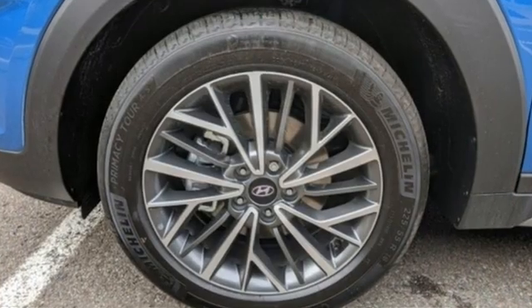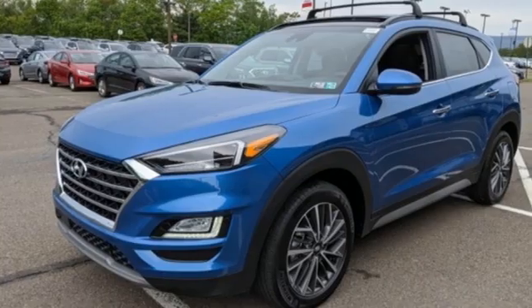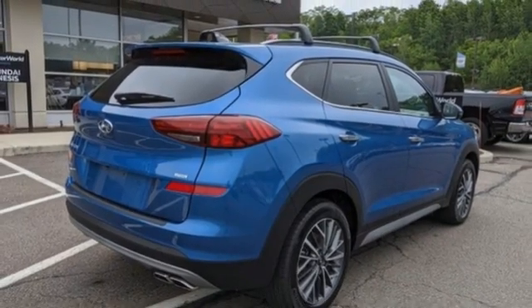Automatic transmission. Heated and ventilated leather bucket seats. Integrated navigation system with voice activation. Auto-dimming rear view mirror. Dual zone climate control. Inductive device charging.